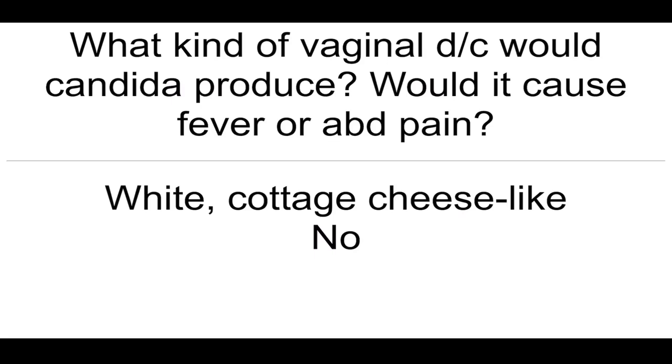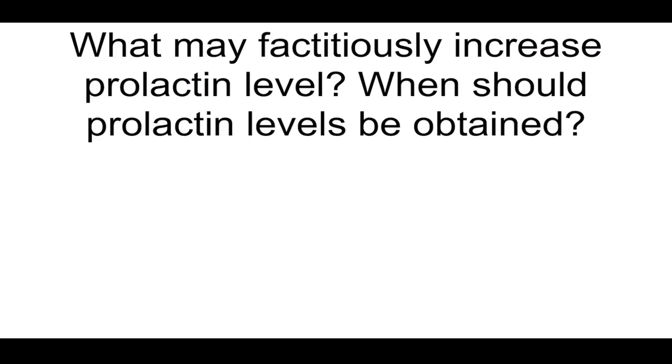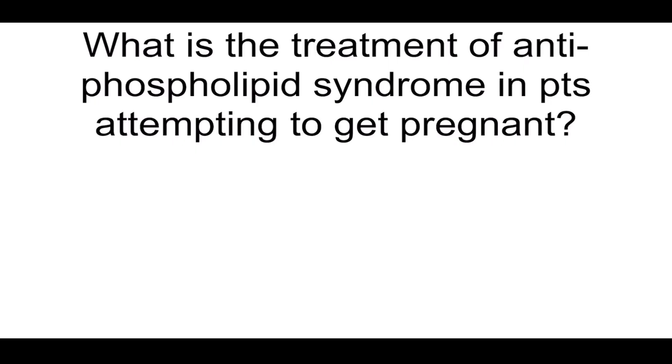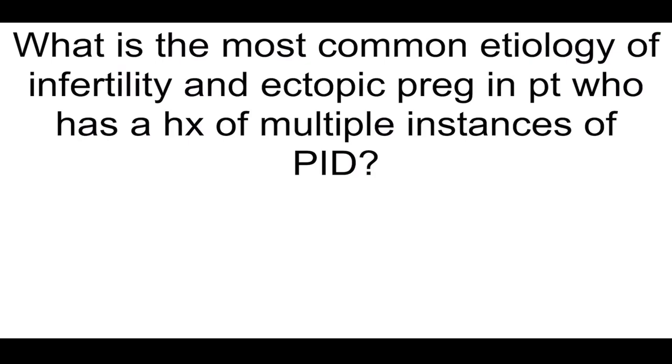What kind of vaginal discharge would candida produce? Would it cause fever or abdominal pain? White, cottage cheese-like, and it does not cause fever or abdominal pain. What may fictitiously increase prolactin level, and when should prolactin levels be obtained? Breast stimulation, and you should get it when they're fasting. What is the treatment of antiphospholipid syndrome in patients attempting to get pregnant? Heparin and aspirin.